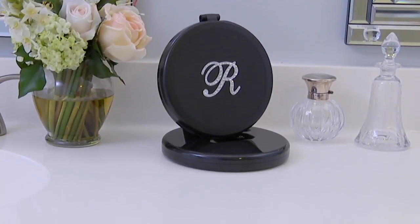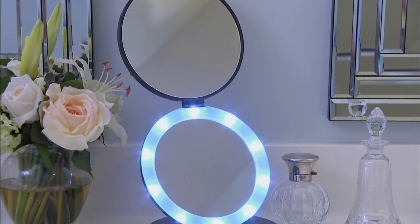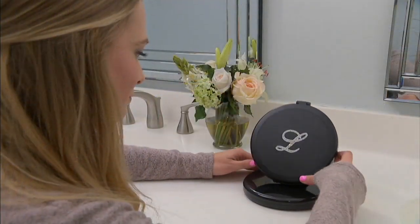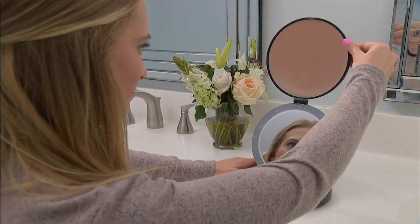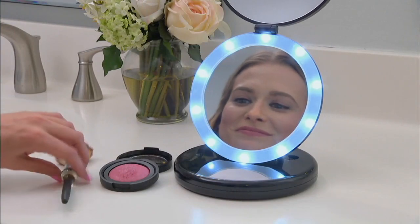I'm a fru-fru girl too. I love glamour. So many times, women are so busy with the family, with the jobs, with everything, that we're stuck in our yoga pants, our running sneakers, a ponytail in our head, and we get little room to be glamorous. And every now and then, everyone wants a little bit of glamour.